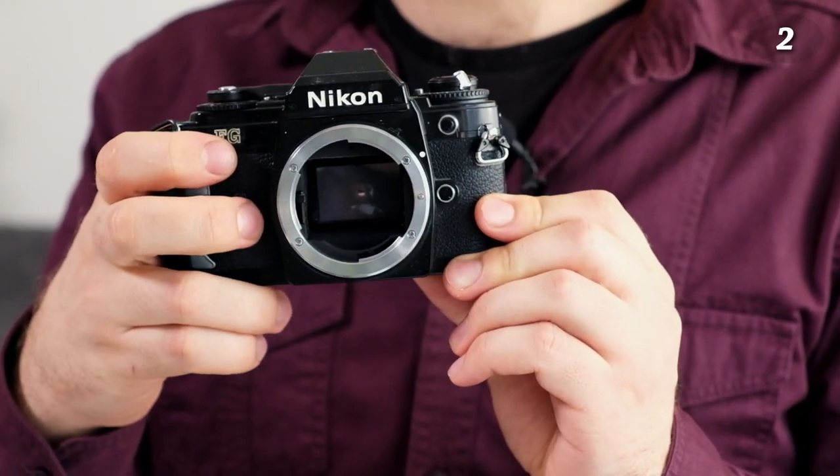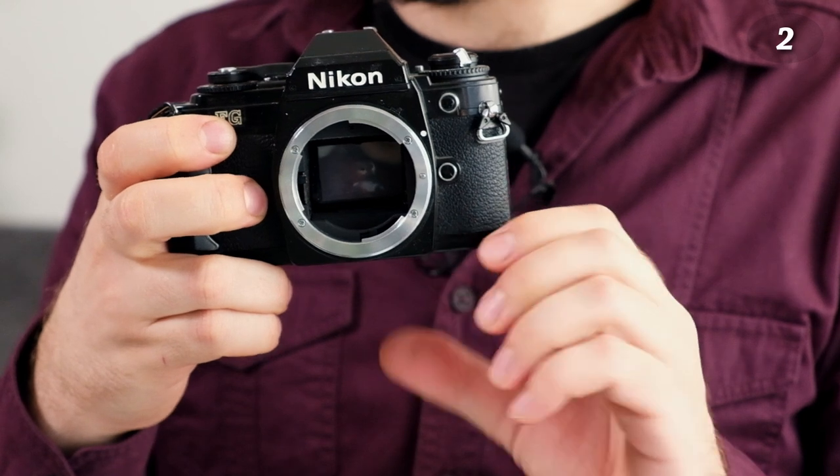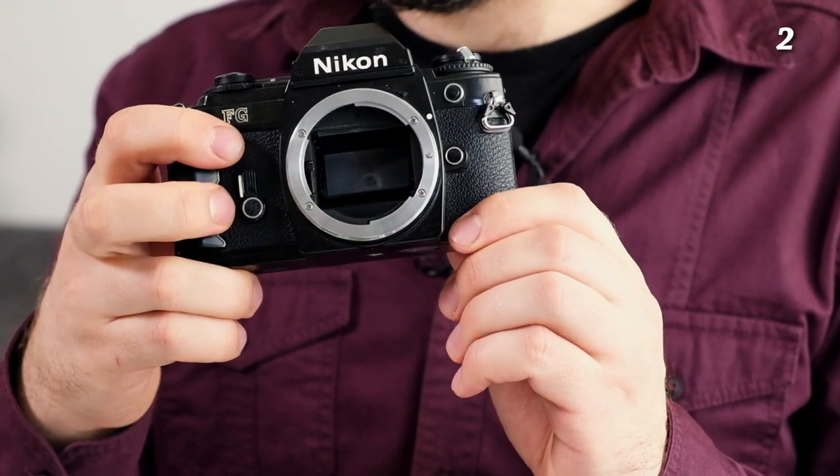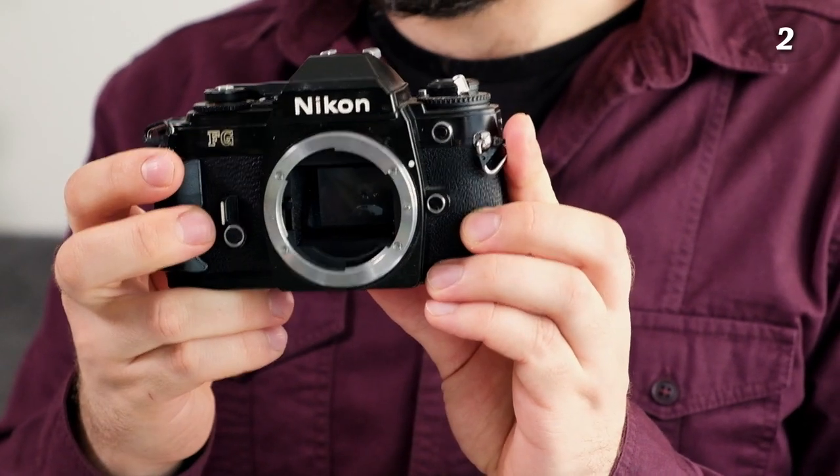Then we have the Nikon FG. I bought it because I needed the lens — it came with a 50mm lens which is very good. But I actually use the camera a lot and I do like it. It's not bad at all, even though it has gotten a bad name for not being as advanced as other ones.